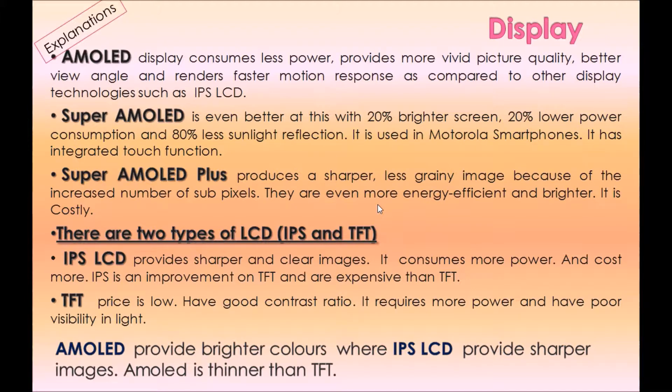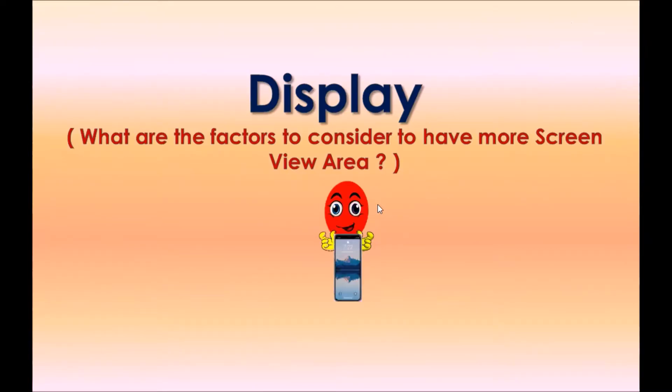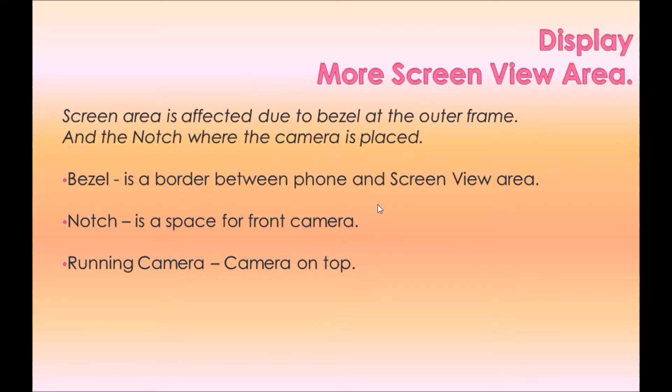There are two types of LCD: IPS and TFT. IPS LCD provides sharper and clearer images, consumes more power, and costs more. IPS is an improvement over TFT. TFT has a lower price and good contrast ratio, but requires more power and has poor visibility in bright light.